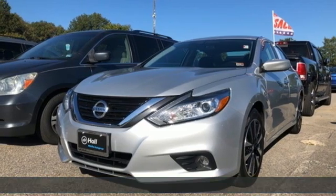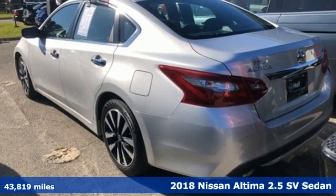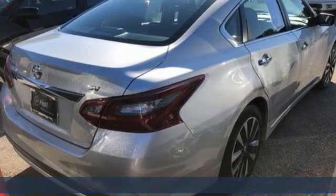Here's a 2018 Nissan Altima. Nissan excites the senses so you can enjoy the journey and get ready for an impressive combination of features.